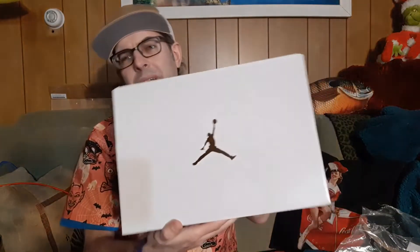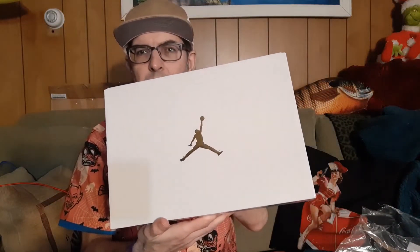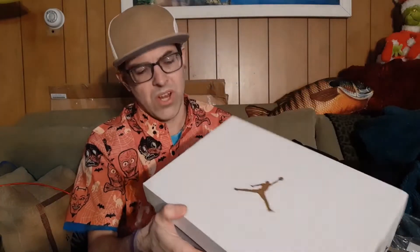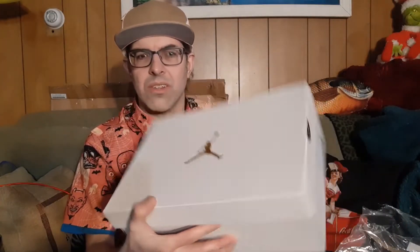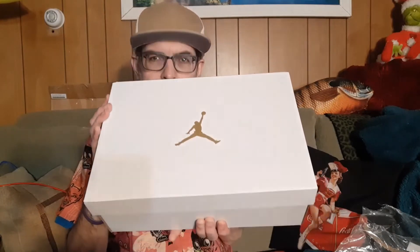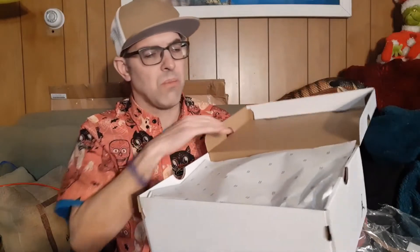So these were a women's shoe. The Air Jordan 1 Low came out very early in 2022, retailed for $100. They are a women's shoe, but this is a pretty neutral colorway — it's black and red, so there's nothing about it that screamed women's.